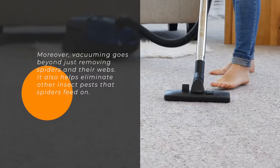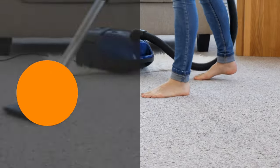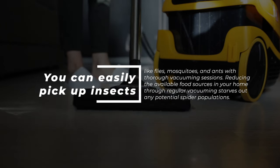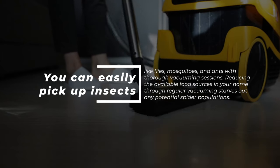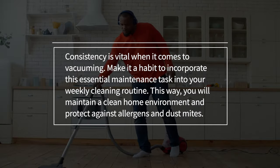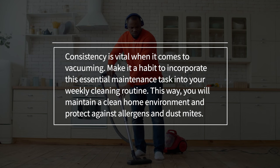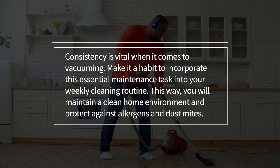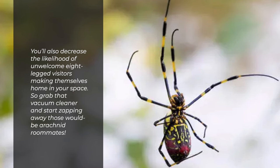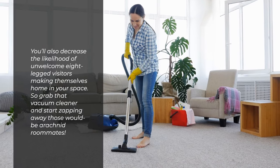Moreover, vacuuming goes beyond just removing spiders and their webs — it also helps eliminate other insect pests that spiders feed on. You can easily pick up insects like flies, mosquitoes, and ants with thorough vacuuming sessions. Reducing the available food sources through regular vacuuming starves out any potential spider populations. Make it a habit to incorporate this essential maintenance task into your weekly cleaning routine. You'll maintain a clean home environment, protect against allergens and dust mites, and decrease the likelihood of unwelcome eight-legged visitors making themselves at home in your space. So grab that vacuum cleaner and start zapping away those would-be arachnid roommates.